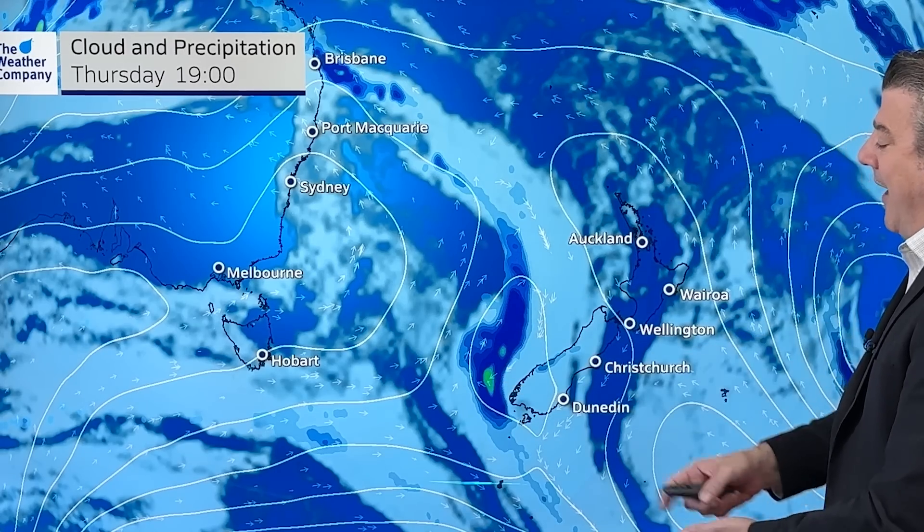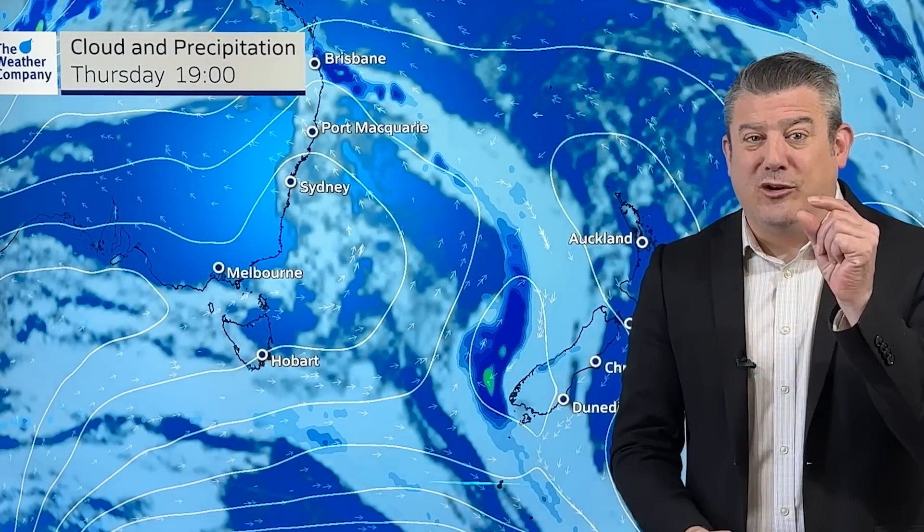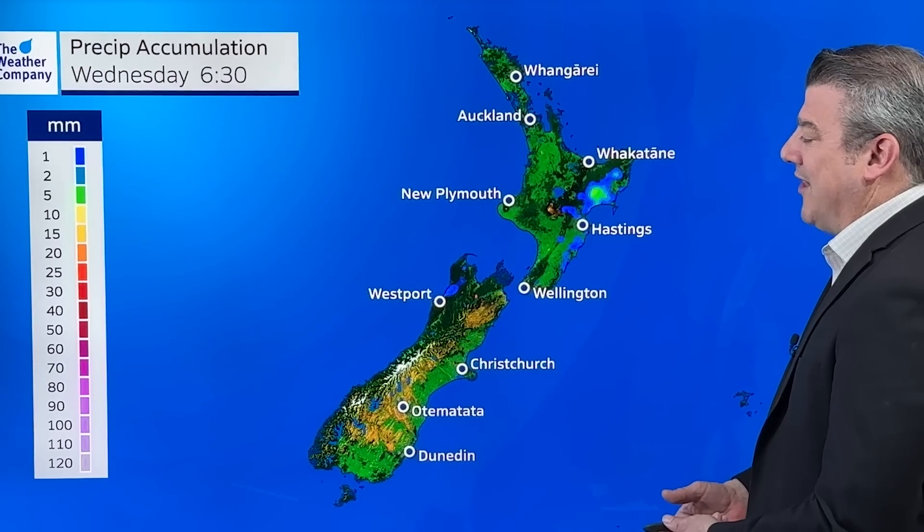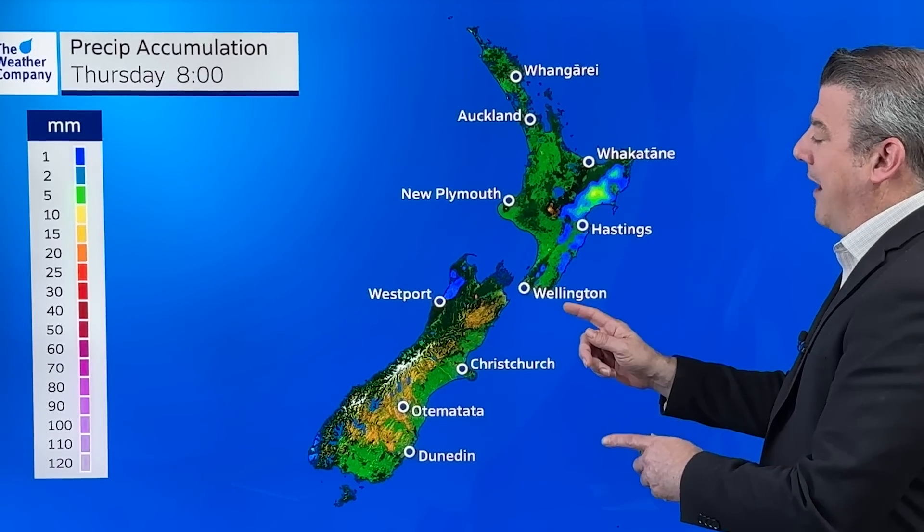There's a low pressure zone coming through with a weak front attached to it. That will move up to central New Zealand by Friday and might bring just a little bit of relief for the dry parts of central New Zealand — Nelson in particular, Marlborough a little more borderline, as well as upper Whanganui and Wellington. Some chances in there. You can drill down deeper with our website and app to see what the rainfall looks like for you.